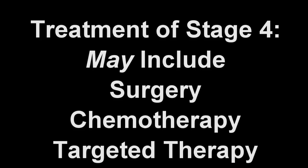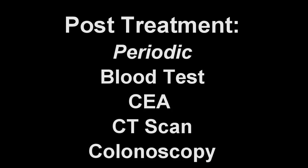Treatment for stage 4 colon cancer has to be tailored, as a complete cure is unlikely, although many patients often also receive surgery and chemotherapy. Following these treatments, a careful follow-up is recommended even when the cancer is believed to be in complete remission. Thus, periodic evaluations including routine blood tests, CEA, CAT scan, and colonoscopy are advised. Thank you for listening.